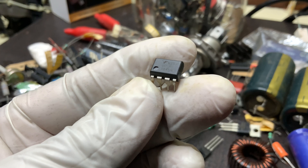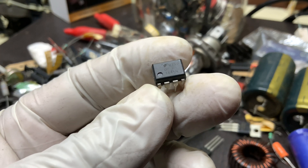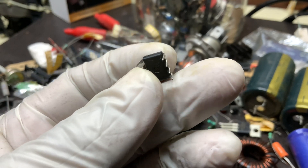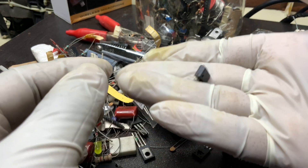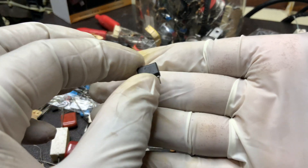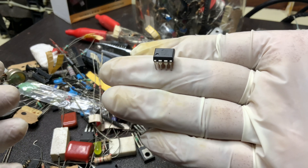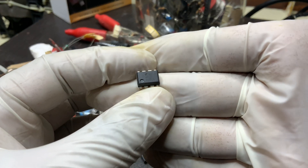Manufactured by several semiconductor companies, this IC is known for its high-speed operation, low startup current, and improved performance in power regulation circuits. One of the key features of the UC3845N is its fixed frequency operation, which is determined by an external resistor and capacitor connected to the timing components, allowing designers to optimize the frequency according to their application needs.